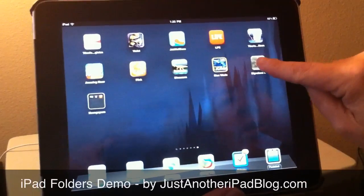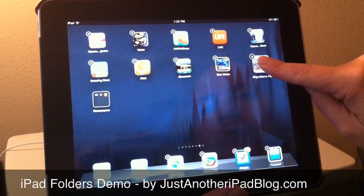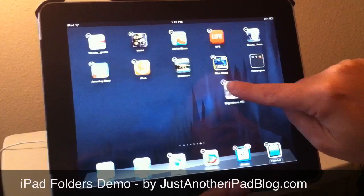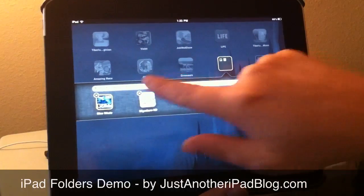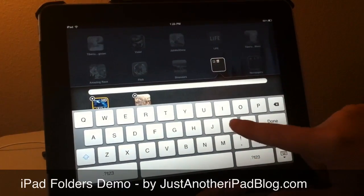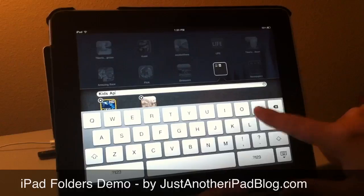We might want to take them and first press and hold an app to get the icons to wiggle and get your little X's to come up. You just literally drag one app on top of another and folders will give it a name for you immediately. If you don't like it, you can edit it — I can call it 'Kids Apps.'